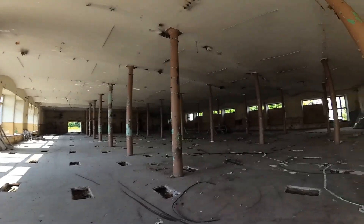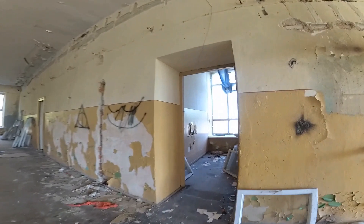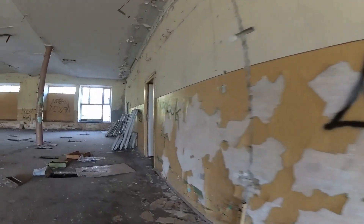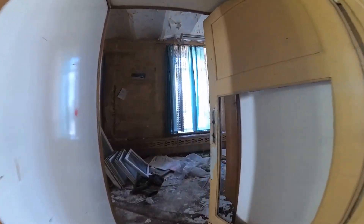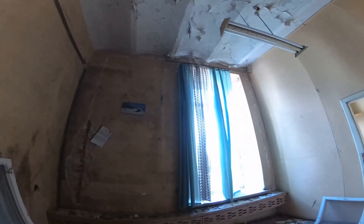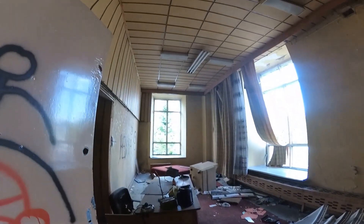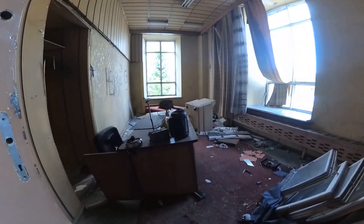A tu są pomieszczenia. Chciałbym zobaczyć — tu jeszcze są obrazki na ścianie. Ale tu jest super. Biuro tu jest. Co tu była za fabryka? A może tu była? Nie no — po prostu, nie no.